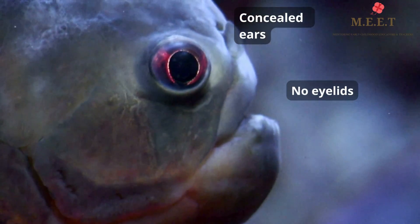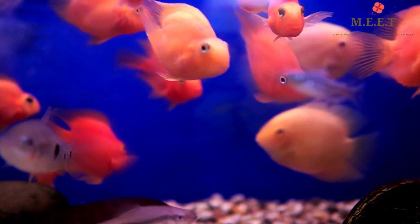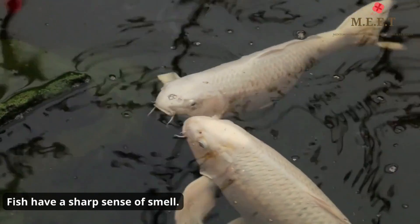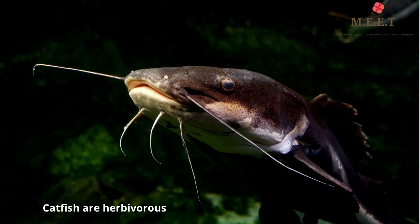Can you see the ears of the fish? They are hidden. And their eyes do not have eyelids — fish don't need them underwater because dust can't get into their eyes. Fish have a sharp sense of smell, which helps them find food.